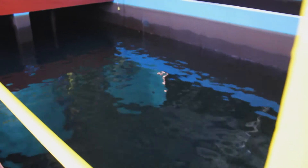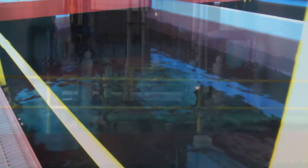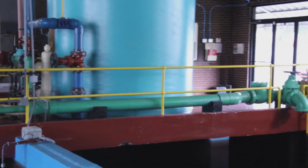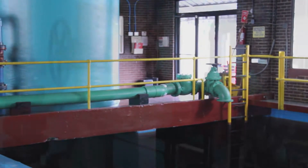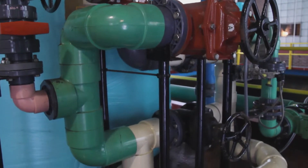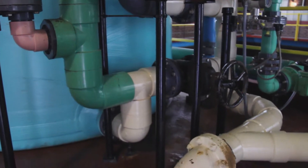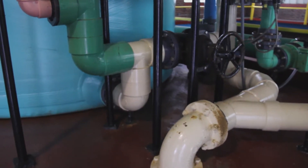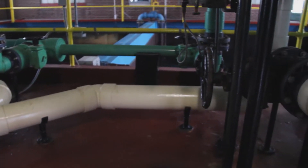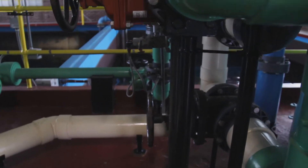In the removal of heavy metals from wastewater generally, there are quite a number of steps. Our process reduces the number of steps to a maximum of three steps. We are able to remove as many as eight metals at a very high loading.